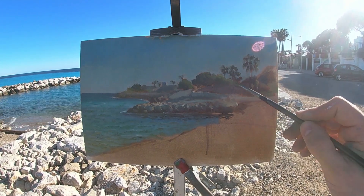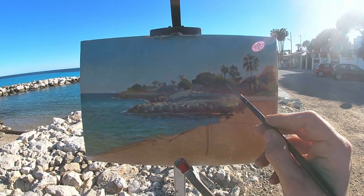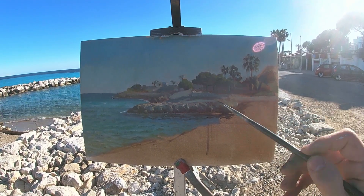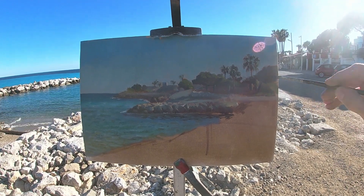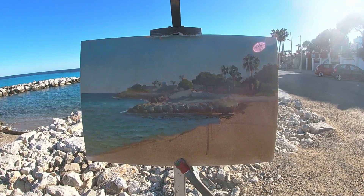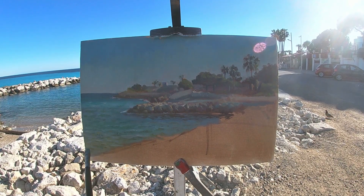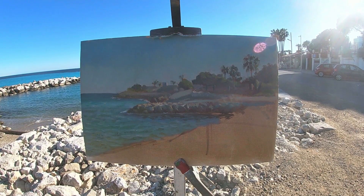The painting becomes a lot more about the drawing and the values, so I'm trying to be very specific with the contours of these trees and buildings which are being silhouetted by the sky.